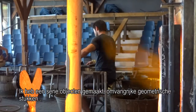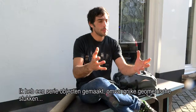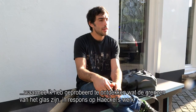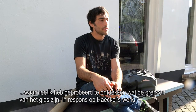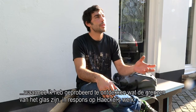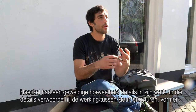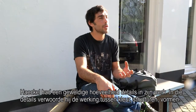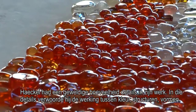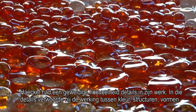I made a series of vessels — volumetric objects that attempted to explore the limits of what glass can do in reaction to Haeckel's work. Haeckel had an incredible amount of detail in his work, and in that detail he represented these color interactions and structures and forms.